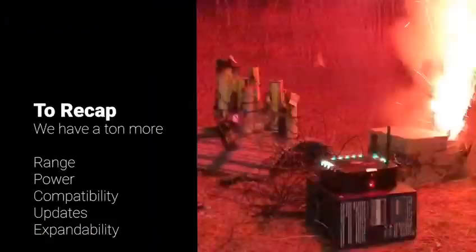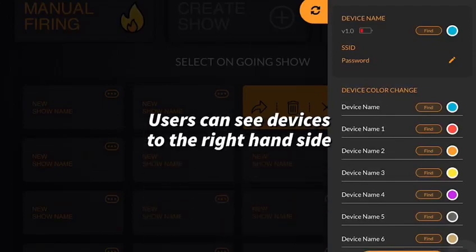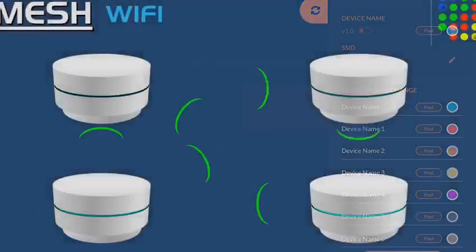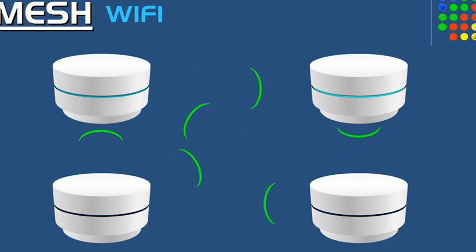So to recap, our system now has a ton more range, a lot more power, updatability, and expandability. How many Fireflies can you use at once? At least a hundred using our Firefly mesh technology. Basically, our Firefly bounces signals off each other, so that range I was talking about earlier — multiply that by how many Fireflies you have.